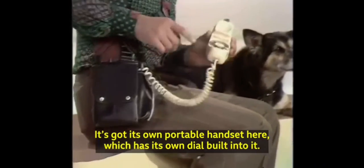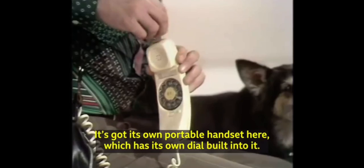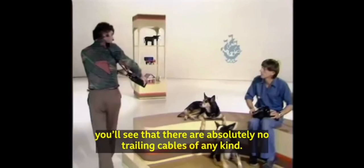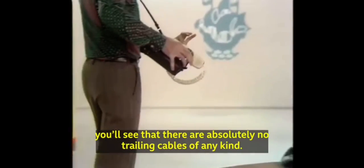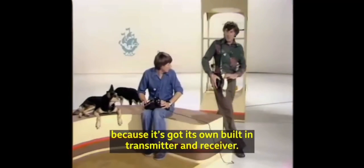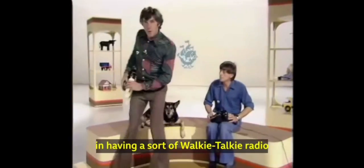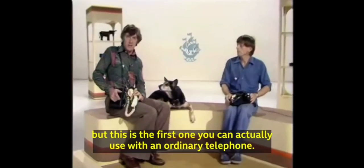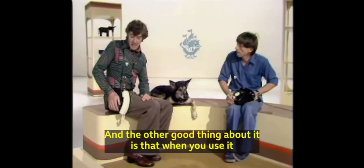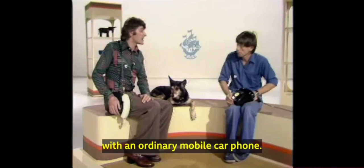It's got its own portable handset here, which has its own dial built into it. And the thing that makes it so unusual is, if I get up and walk around, you'll see that there are absolutely no trailing cables of any kind. It's not connected to anything at all, because it's got its own built-in transmitter and receiver. There's nothing really extraordinary, I suppose, in having a sort of walkie-talkie radio, but this is the first one that you can actually use with an ordinary telephone. And the other good thing about it is that when you use it, you don't have to dial through the operator, as you would with an ordinary mobile car phone.